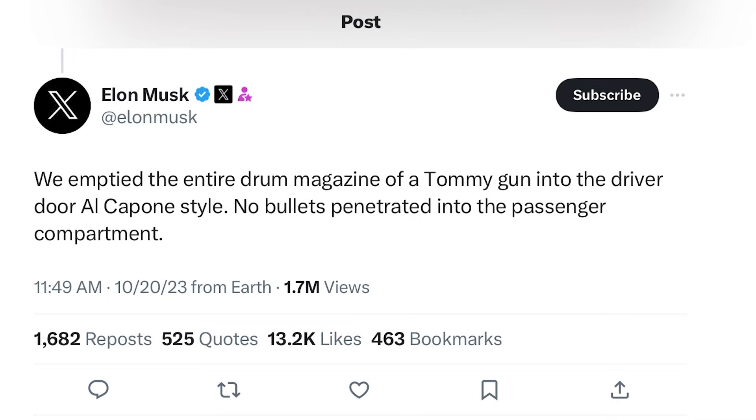Hey there friends, kind of a fun interesting story for you today. A few days ago there was a video that got leaked out, and it appeared to be — and in fact was — one of Elon Musk's Tesla Cybertrucks that was riddled with not bullet holes but bullet indentations on the left hand side of the vehicle. After the video surfaced on Twitter, Elon Musk commented on the post and said: 'We emptied the entire drum of a Tommy gun into the driver's door, Al Capone style.'